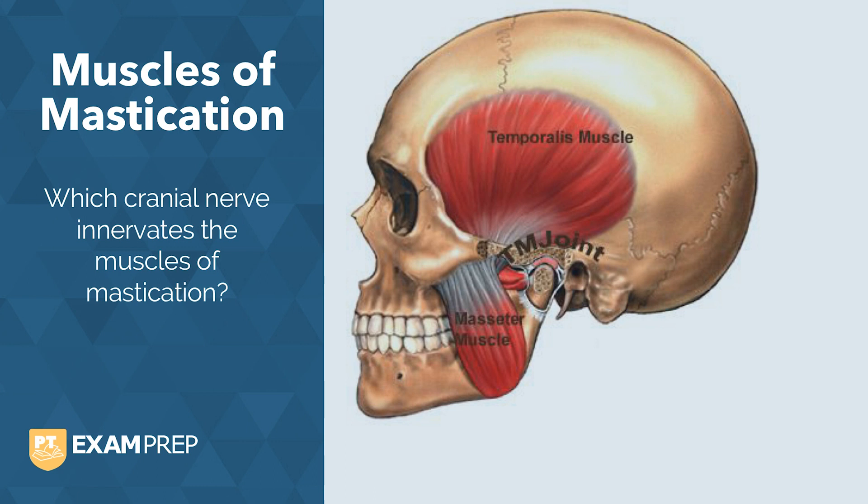If you said the trigeminal nerve, or cranial nerve 5, you're right. The trigeminal nerve is the largest cranial nerve in the body and contains both sensory and motor fibers. Its motor component innervates the muscles of mastication. We'll cover those in a few moments.